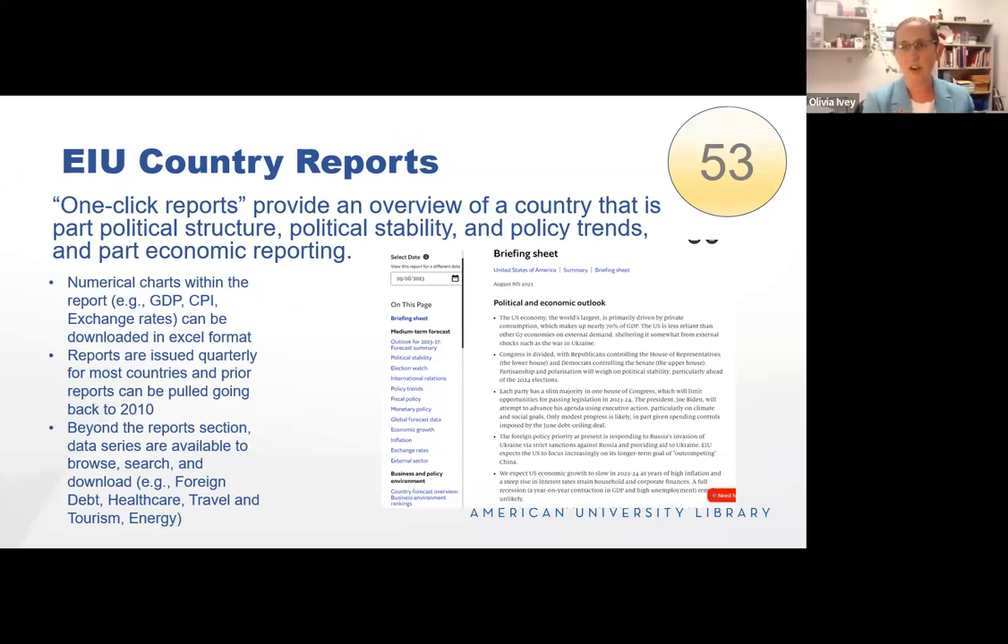EIU Country Reports are something I use very frequently with students taking comparative politics courses, especially those encountering the structure and organization of countries outside the US for the first time. It's really digestible and gives you a combination of economic and political situation in a given country. It's a student's first step — understanding the election cycles, the political system, who the parties are, who the leaders are — helping build keyword search and knowledge. The reports for each country tend to come out quarterly, and you can select a date to look at a particular volatile moment in a country's history.